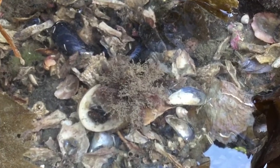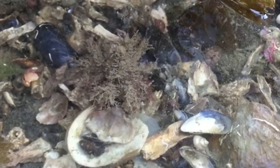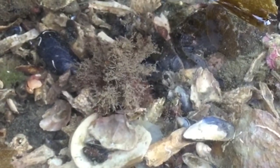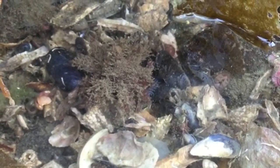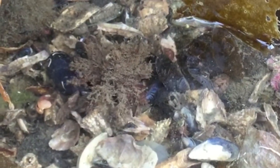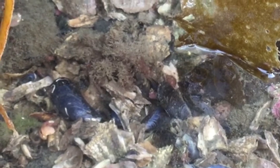That blob that's moving across the screen right now is actually a decorator crab. This crab takes algae — and in this case it looks like maybe some hydroids and other materials from its environment — and attaches them all to the crab shell so that it's nicely camouflaged. If it weren't moving, we'd probably just think it's a bit of algae here in the intertidal zone.